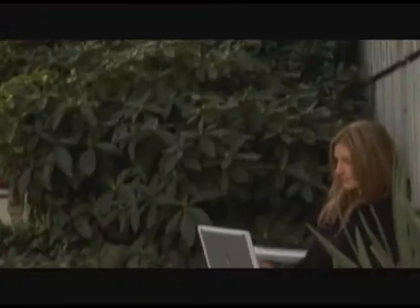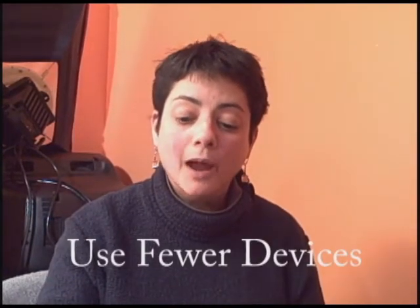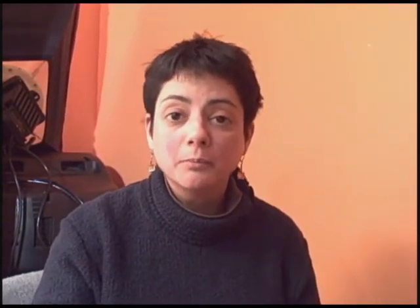Number two: use fewer devices. Why plug in four devices when only one will do? Look for bundle devices that can handle multiple functions. A single appliance that can be a router, a firewall, a Wi-Fi access point, and a voice gateway is more efficient than four separate pieces of hardware.